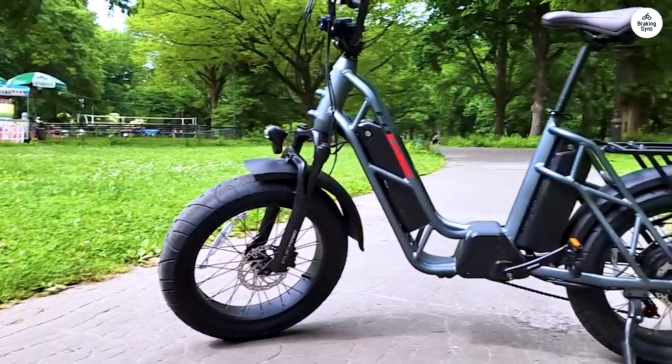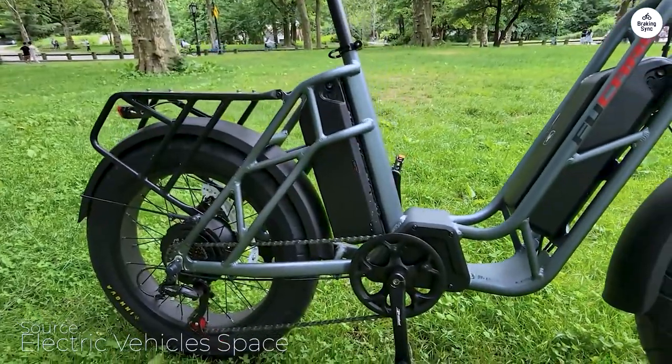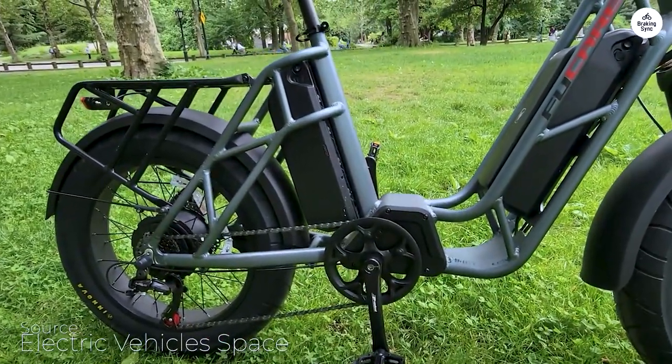Spent a lot of time reviewing many electric bikes. In the end I chose the Fucare Gemini — it seemed to have the most power-to-buck ratio and looked pretty cool.